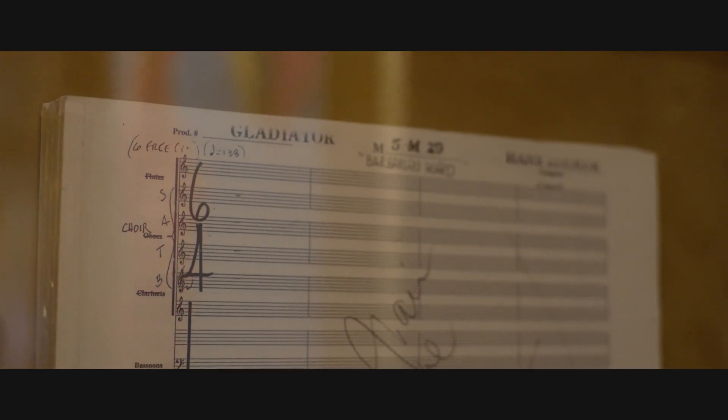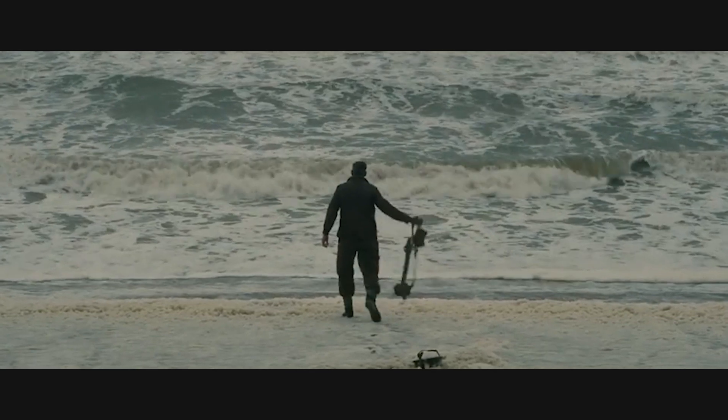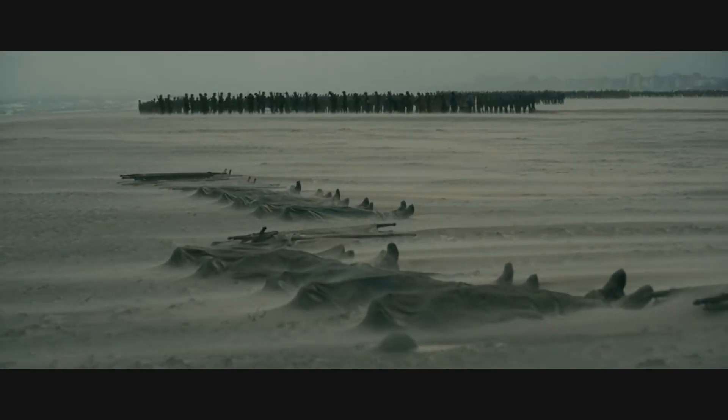Hi, I'm Alan Meyerson. Welcome to Studio M at Remote Control Productions in Santa Monica. The projects you might know that I've done in here recently were like Dune and Dunkirk, Interstellar, Aquaman — but this room has been fantastic for me.